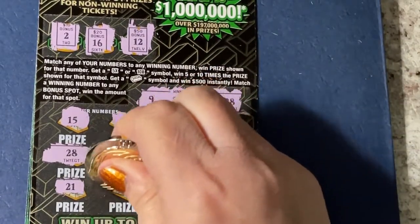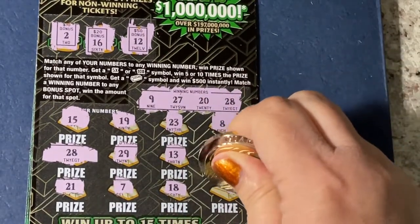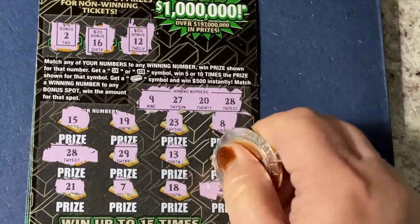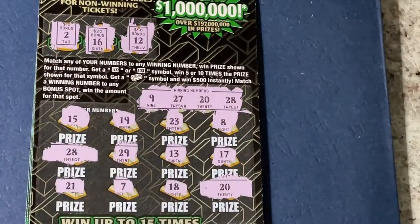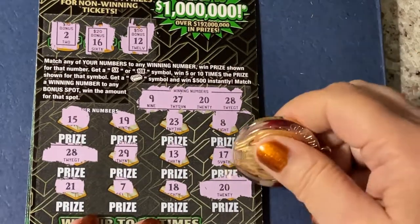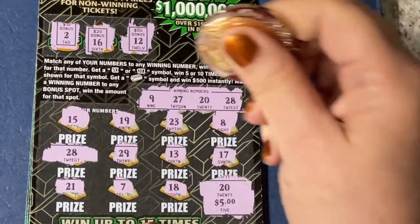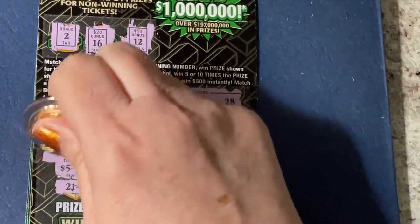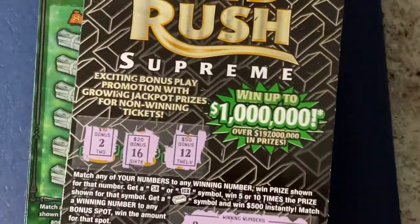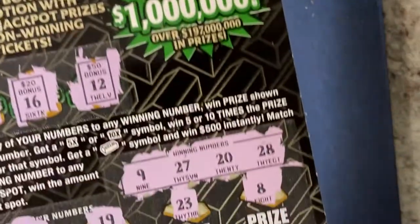There's a twenty-one, a seven, an eighteen, and a twenty — there we go, that's our second number. I'm just gonna predict it's five and five for a double up. Let's see — yeah, five dollars and twenty-eight for the other five dollars. That's a double up for that ticket, the Gold Rush five dollars. It also had a white line at the top, so it was lucky today.